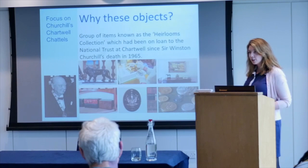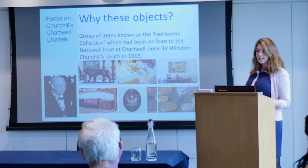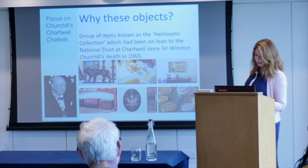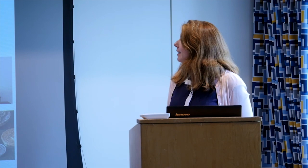They are a group of objects known as the heirlooms collection, grouped together in Churchill's will. The clause relating to that section references 'all my medallions, trophies, inscribed books or manuscripts which have been presented to me and other personal souvenirs and trophies.' These thousand or so items had been on long-term loan to Chartwell, and there was a risk they might not continue to do so — if you have a large collection on loan, it is a risk to how you tell the stories.